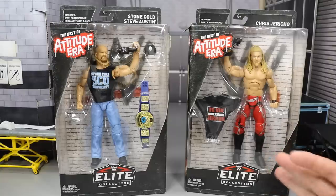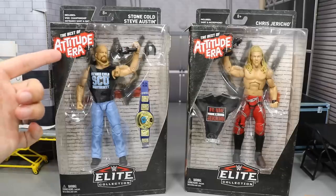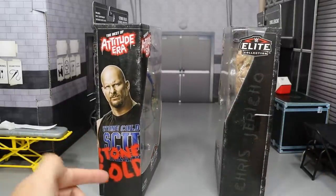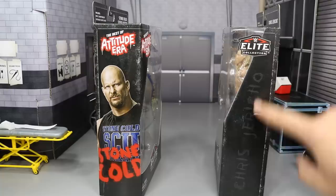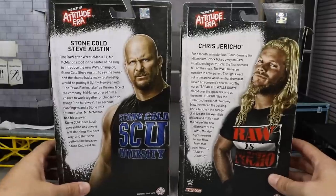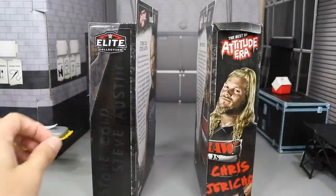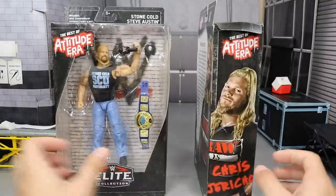This is obviously not his actual debut — they actually made an Entrance Greats figure about that. But we're gonna get into this packaging. You see it says Best of Attitude Era up here. You have like a brick wall pattern with spray-painted WWE logo behind their names. On the side you see Stone Cold with a picture of him, best of attitude era, Chris Jericho etched into the side of the box. On the back there are two little bios and a picture of Stone Cold and Chris Jericho.